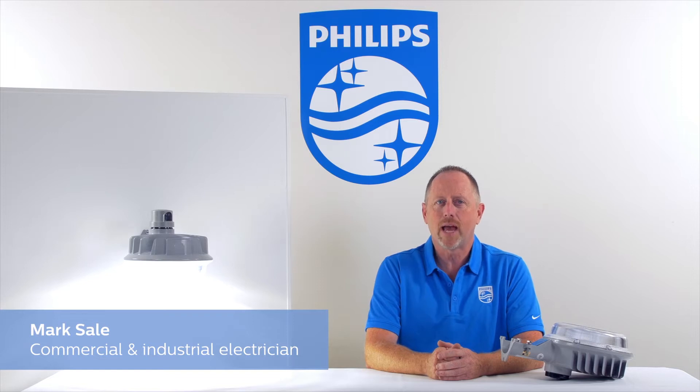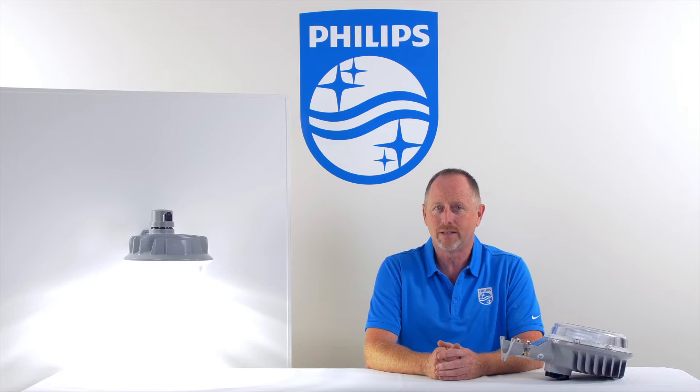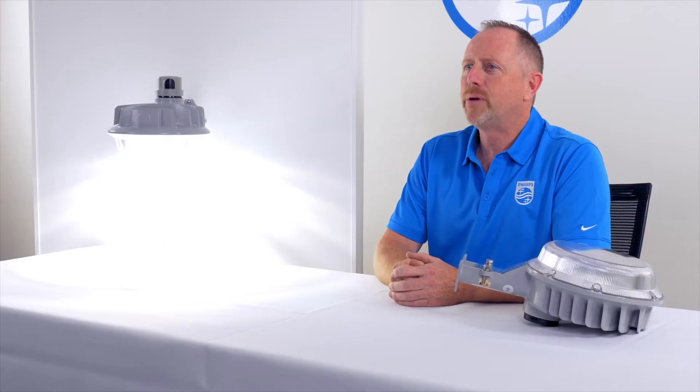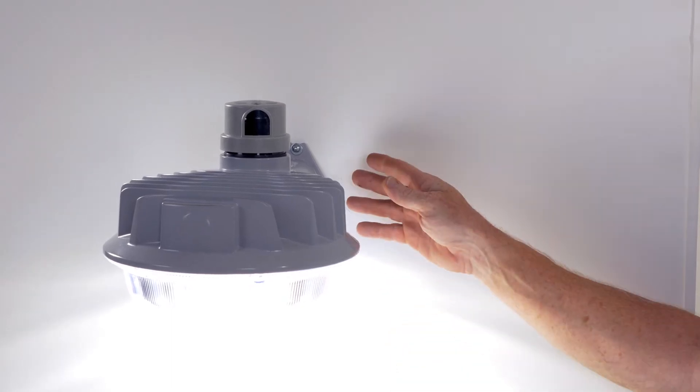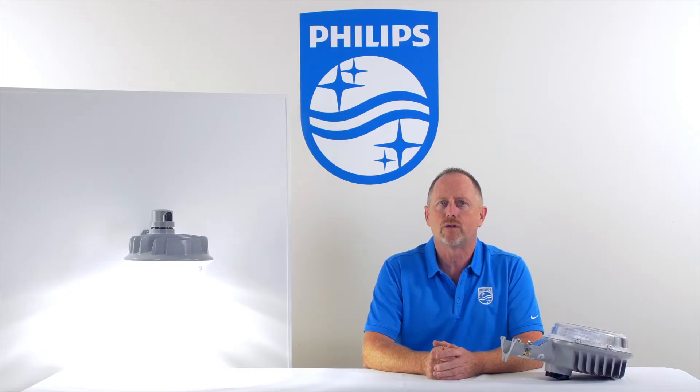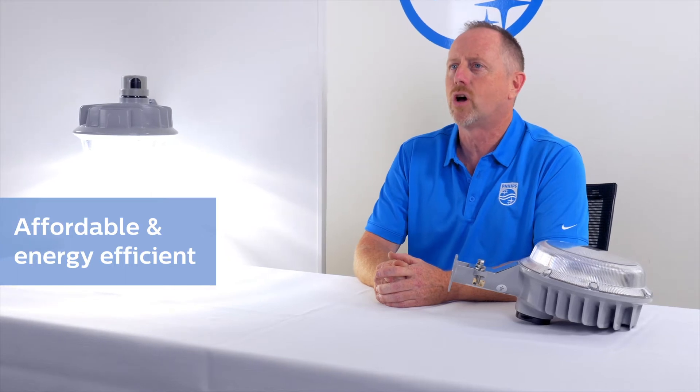If you've been looking for a great performing LED light for general purpose area and security that fits your budget, the Philips Dusk to Dawn might just be it. These fixtures can be direct mounted to a wall or you can mount them onto a 1.5 inch diameter arm. You can order the arm separately, but Dusk to Dawn easily retrofits onto existing arms for one of the most affordable and energy efficient options on the market.